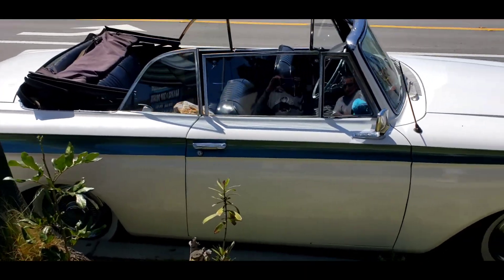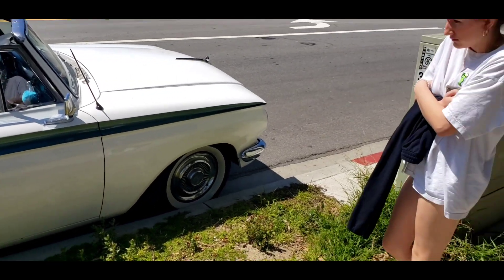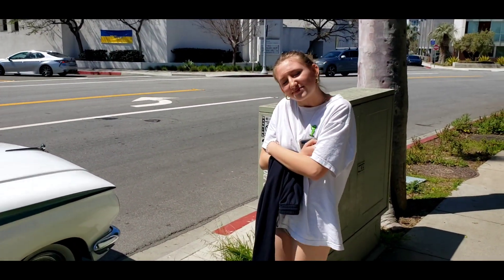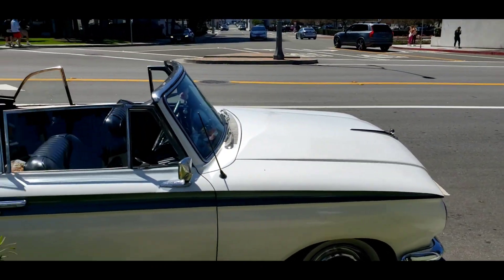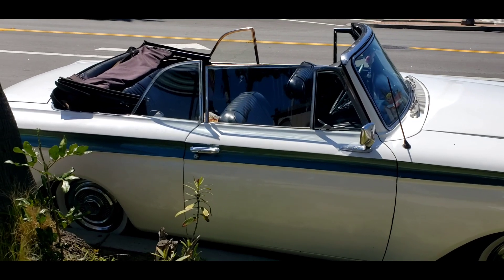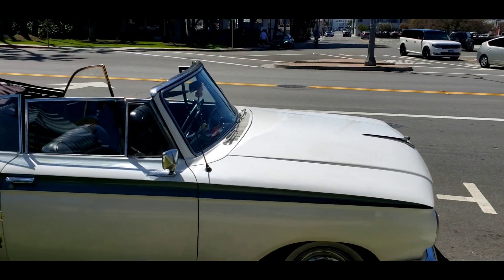I keep coming back to this Rambler convertible, and I brought my youngest daughter for a little interview. Does this look like our car? It's not the right color, but it's the exact same car except it's a convertible and a different color. Doesn't look anything like it, does it? No. Should we cut the roof off of ours and make it a convertible? Yeah. I don't think so.